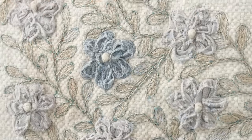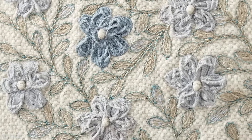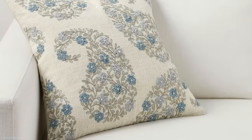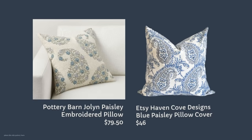Embroidery is very hot right now, and this paisley embroidered pillow by Pottery Barn is a bit higher in price because of the handwork — $79.50. I found a nice dupe for it, which is not embroidered but has the same feeling and look. It's the Etsy Haven Cove Designs blue paisley pillow cover at $46. They get high ratings, and the savings is $33.50.